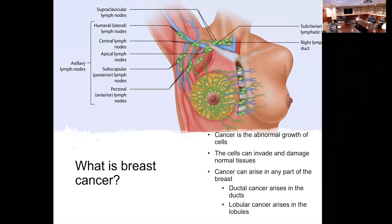Breast cancer is the abnormal growth of cells that can invade and potentially damage normal breast tissue. It can occur in any location of the breast. The two general categories of breast cancer are ductal breast cancer and lobular breast cancer. Ductal breast cancers arise from the cells that carry milk to the nipple. Lobular cancers arise from the cells that create milk in the breast.